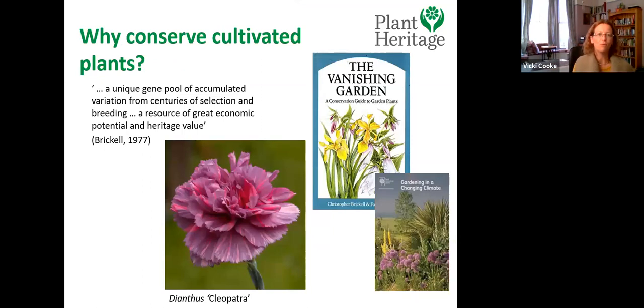Why should we bother conserving cultivated plants? When we think of conservation, the first thought is wild species and natural areas — a real pressing priority. But in the UK we have a really long history of gathering plants from around the world, bringing them back, putting them in grand estates, and a huge history of plant breeders both amateur and professional contributing to the beauty and diversity of our gardens. I think we should recognize that as a heritage value — a real reason not to waste the resource we've built up.